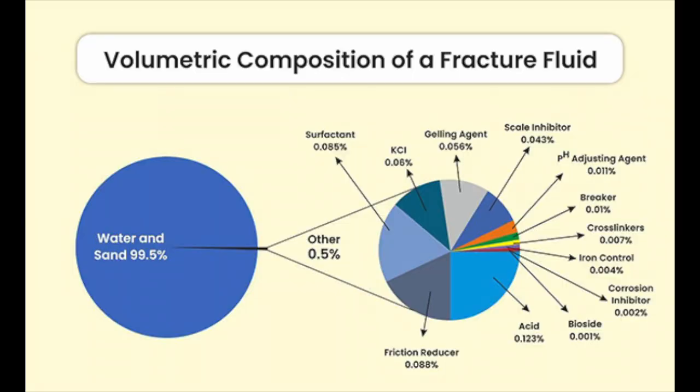In order to do that, you have a fluid that has to be piped down under high pressure. That fluid is mostly water, but it contains other chemicals as well: sand that keeps the cracks open, guar gum that increases the viscosity, ethylene glycol that prevents scale formation, and glutaraldehyde that prevents corrosion due to microbes.